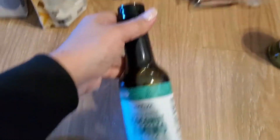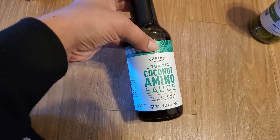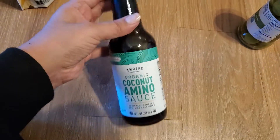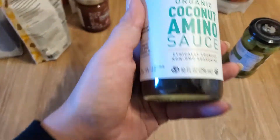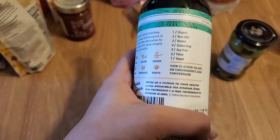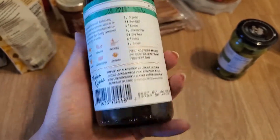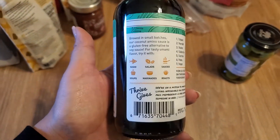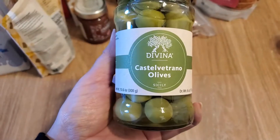I also restocked on this — the Thrive Market organic coconut amino sauce. This is the replacement for soy sauce with no soy, so it's a way cleaner, healthier version of soy sauce. It actually tastes just like soy sauce to me, so it works perfectly fine.